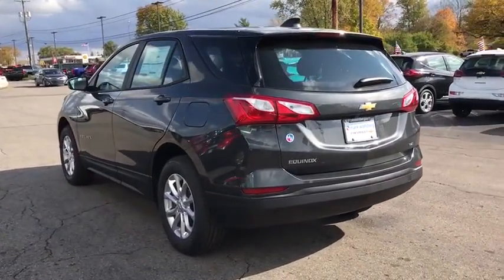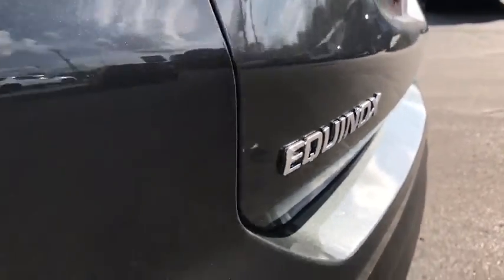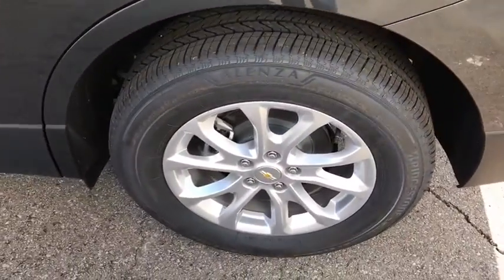Steering wheel audio controls, Bluetooth, adjustable steering wheel, cruise control, floor mats, keyless start, four-wheel disc brakes, aluminum wheels.